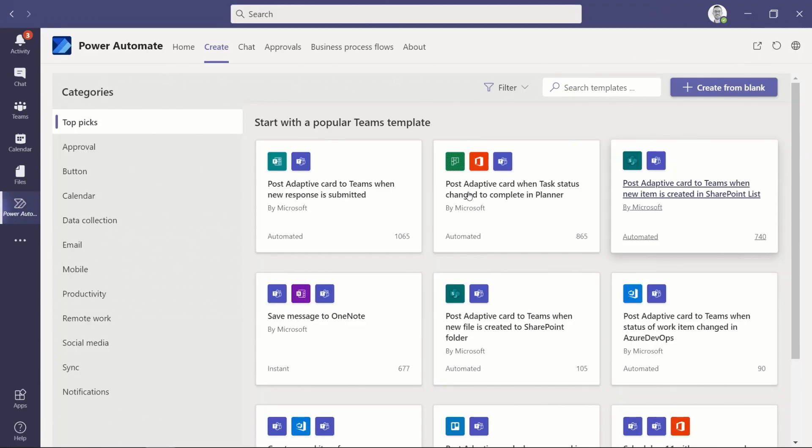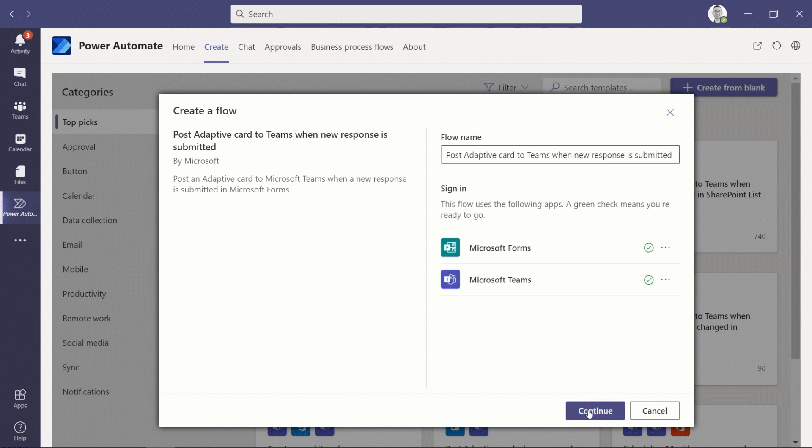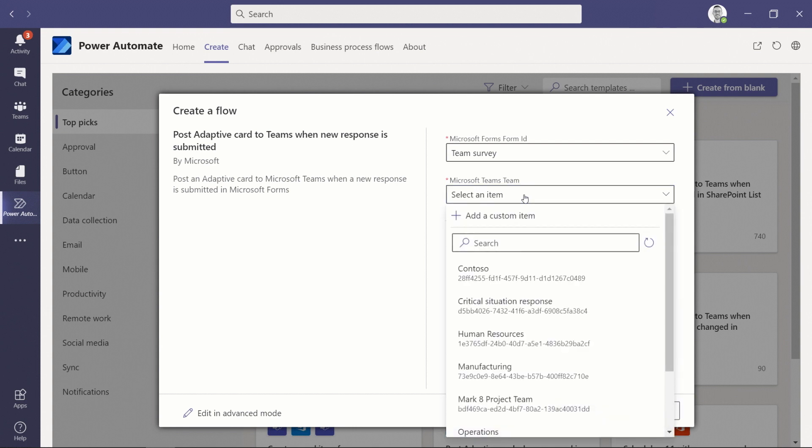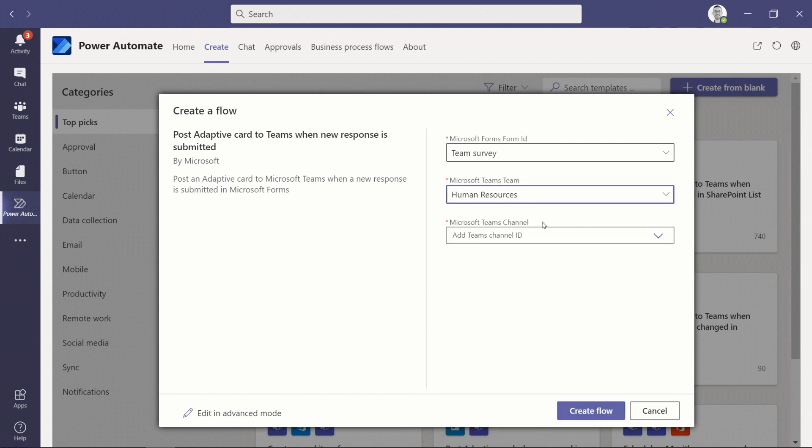Also new in Teams this month, the Power Automate app is now available. This app provides a lightweight designer experience and many different templates to help users get started with building workflows right in Teams. Power Automate will also make it easier to optimize repetitive processes by automating routine tasks, like automatically scheduling one-on-one calls or setting up approval flows.